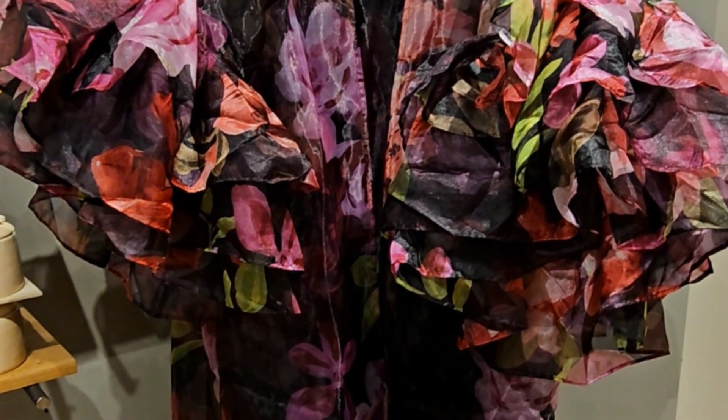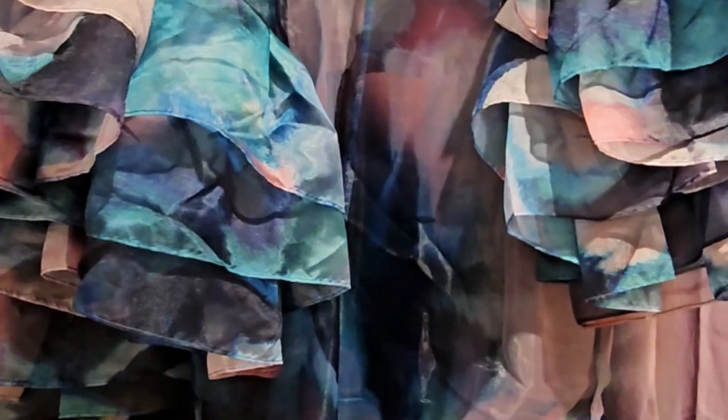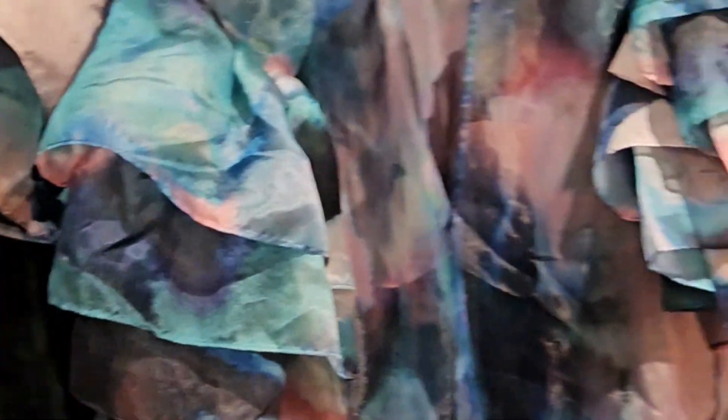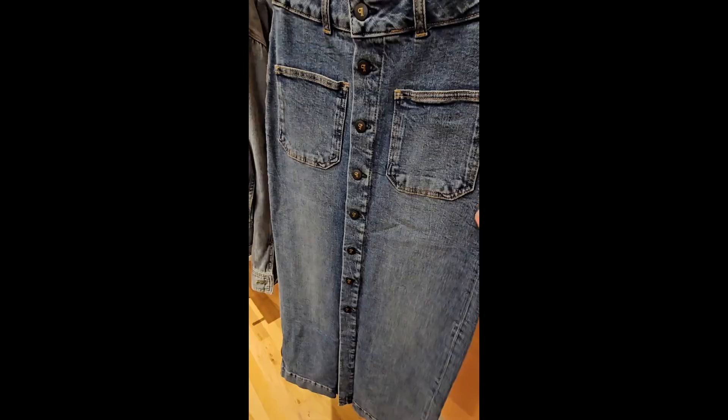Look at these flare faux leather pants — flare, y'all. This was an absolute stunner. And this is like a kimono — they had it in two different colors with ruffle bell sleeves. Gorgeous.